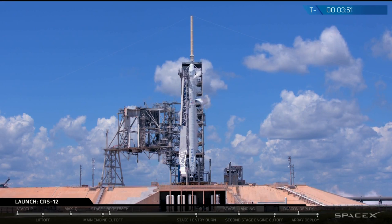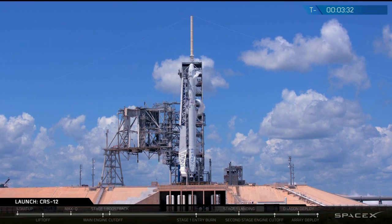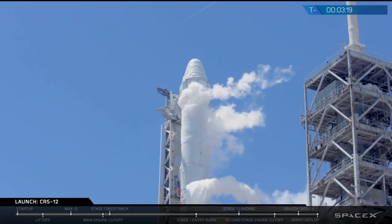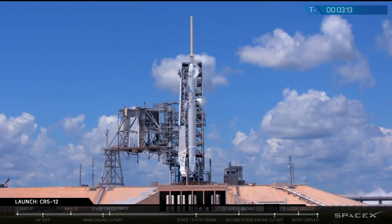In these final moments, Dragon is also performing final checkouts to make sure all of its primary systems will work as soon as it's released from the Falcon 9 rocket. The cradle arms are opening at the top of the transporter erector tower just to the left of the rocket. In the final moments before liftoff, that transporter erector tower is going to lean back so the rocket can clear it as it begins to ascend. With just about T-minus 3 minutes to go, we're going to listen as the rocket prepares to liftoff at 12:31 p.m.